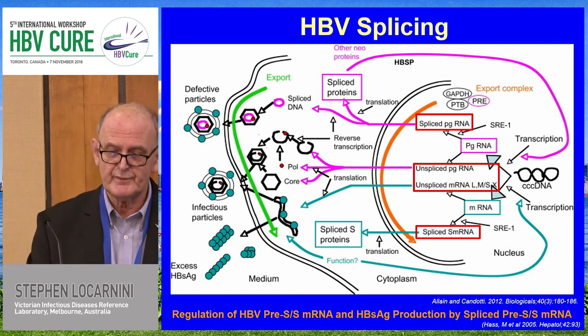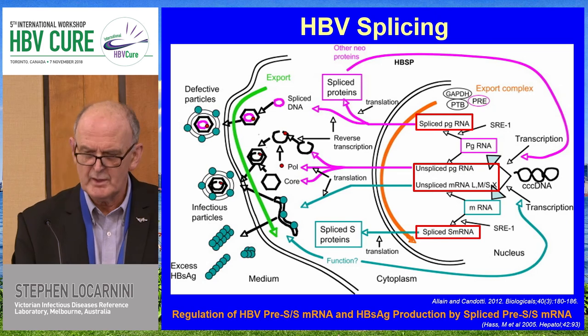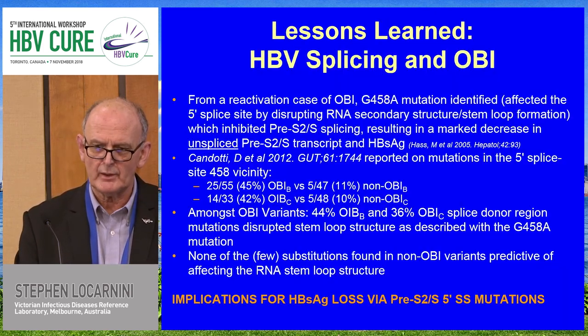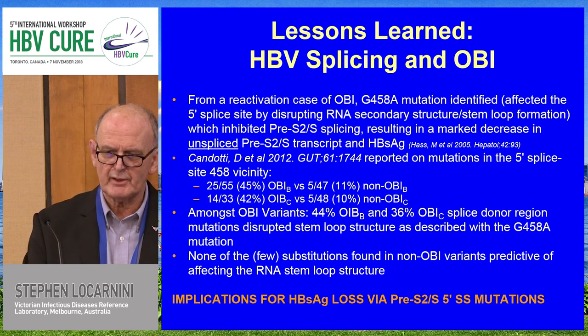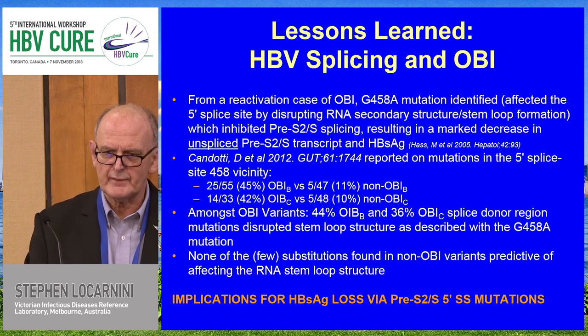Some work done by Stefan Günther's German group some 15 years ago showed that the regulation of HBV pre-SS mRNA and surface antigen itself is actually regulated by the production of the pre-SS spliced message. So here is a spliced message regulating the wild-type variant. That's important in understanding occult hepatitis B. Jean-Pierre Lane identified the splice site variants around G458A — this is where the major splicing domain for hepatitis B exists.